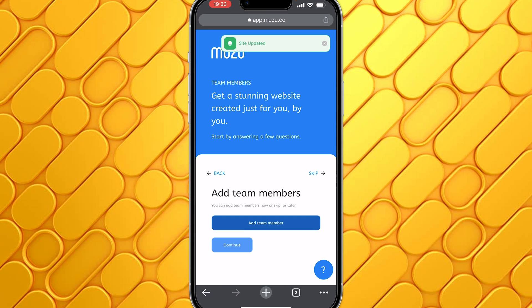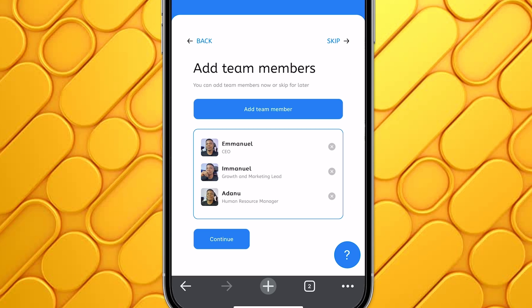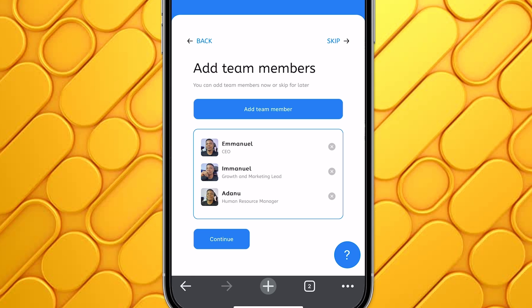You can also add team members — that's if you have other people working on the business with you. You can add their name, their position, and upload an image. If you don't have team members to add or don't want to add them, you can just click on Skip. Whatever you enter here, you can always edit it later. I'm going to enter some details here. Now that I've added three team members, I'll click on Continue.